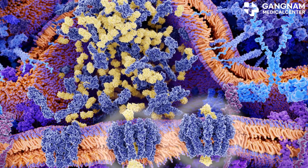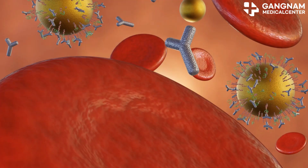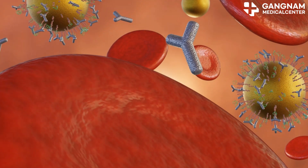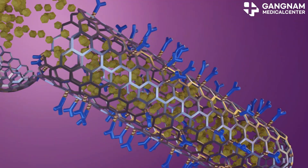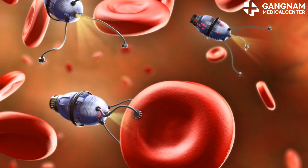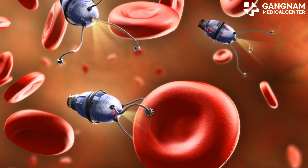Lastly, nanotechnology-based treatment. This cutting-edge tech uses nanoparticles to deliver anti-cancer drugs directly to the tumor site. The advantage here is minimal damage to normal cells and improved efficiency in drug delivery. It's like having tiny robots specifically targeting cancer cells.